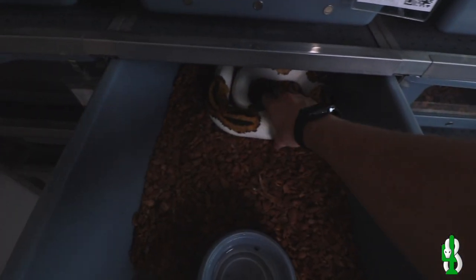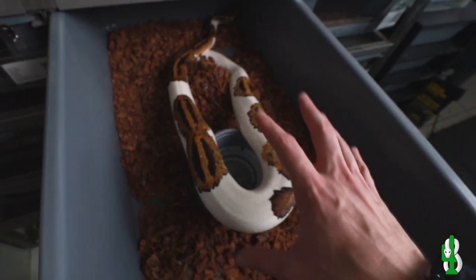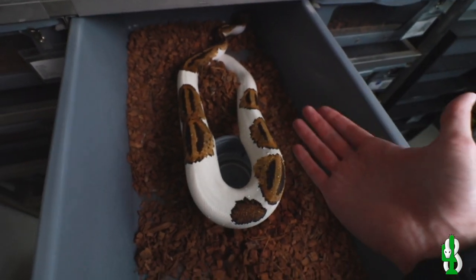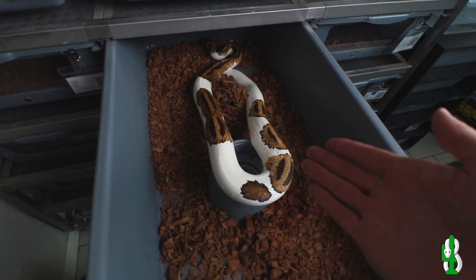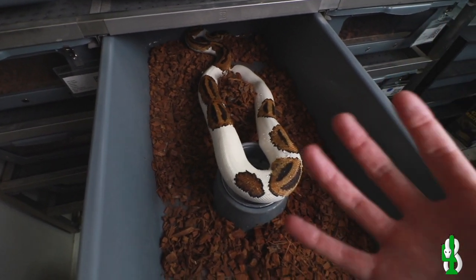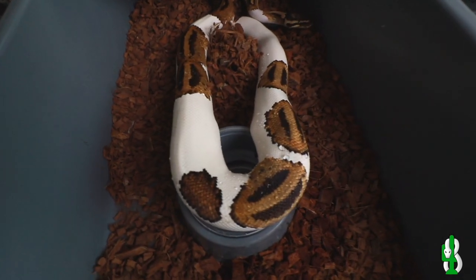Alright, next up we have Dave — this is the MVP. This dude is just perfect. Look at the colors; he held his colors so well into adulthood. A lot of pieds get a lot darker — some people say they brown out, they turn into ball pythons. All kinds of species are so bright when they're young and then get darker with age, because that's survival. It's not good to look bright and vibrant in the wild — you want to blend into your surroundings. But we're trying to make great looking adults, and in my opinion, this is a great looking adult.